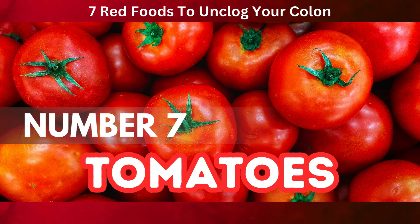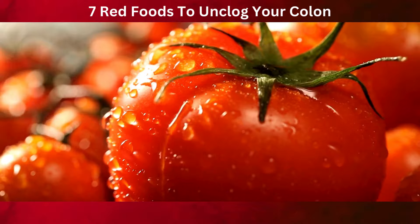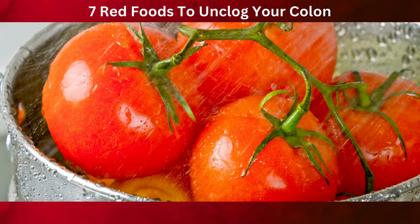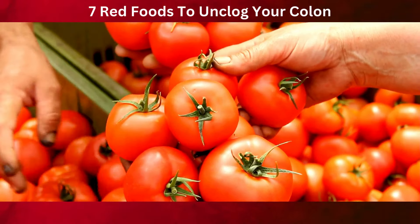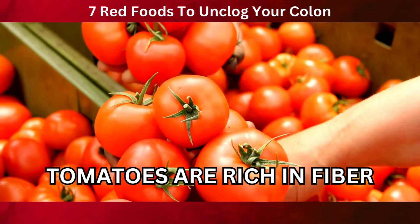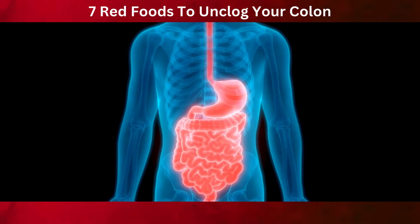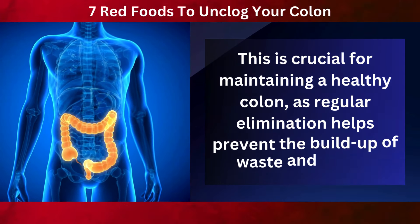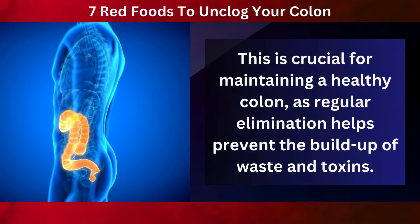Kicking off our list at number 7 are tomatoes, a versatile and beloved staple in cuisines worldwide. But their appeal goes far beyond taste — they are incredibly beneficial for colon health. First and foremost, tomatoes are rich in fiber. Dietary fiber is like nature's broom; it helps sweep through your digestive system, facilitating smooth and regular bowel movements. This is crucial for maintaining a healthy colon, as regular elimination helps prevent the buildup of waste and toxins.